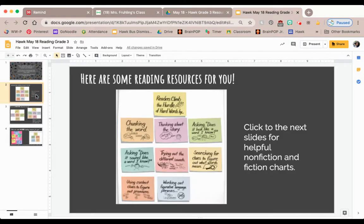On our second slide you will see a chart that should look familiar to you. We've worked on these strategies for several years and we definitely use this chart at the beginning of the year. If you are somebody who's working on decoding your words and climbing the hurdle of hard words, you might pick one of these strategies to really work on.